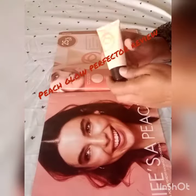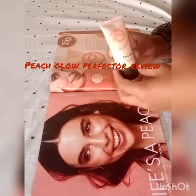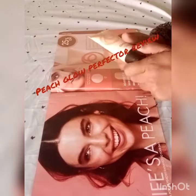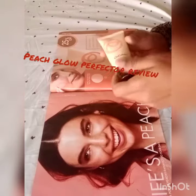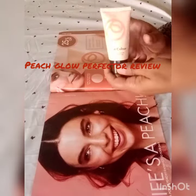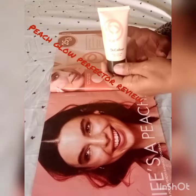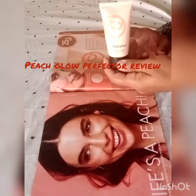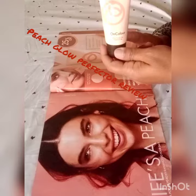I am going to review the application and texture. Peach Perfector is a very easy to use product. This can be used for school and college girls, housewives, and working professionals. You can use it as a light moisturizer for your skin, and it gives glow and brightness.